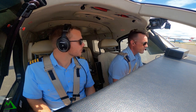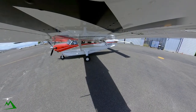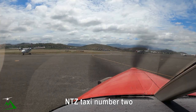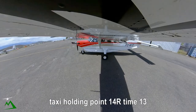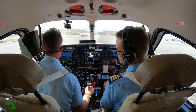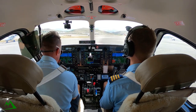Jackson Ground, November 10 Zulu requesting taxi. Taxi number 2, taxi holding point 14 right. Taxi holding point 14 right, number 2, November 10 Zulu. Regular landing light, taxi light on.